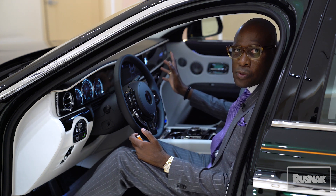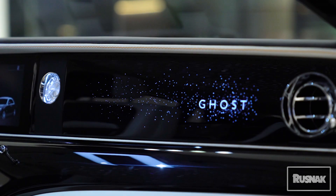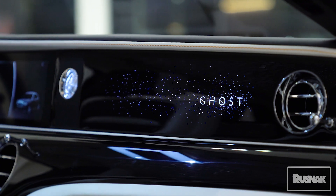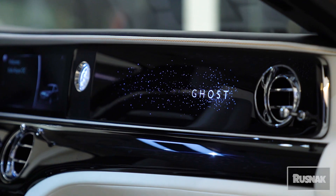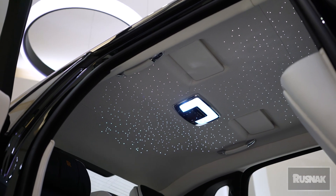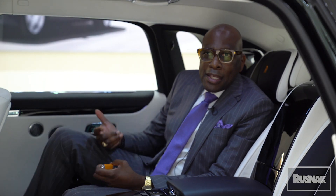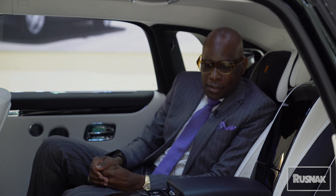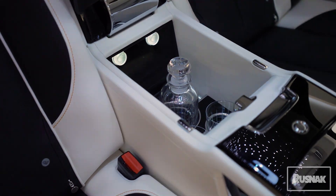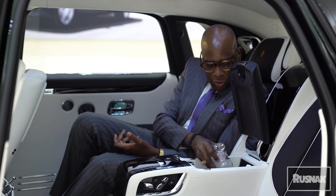One of the new things we added to the dashboard on the new 2021 Rolls-Royce Ghost is the starlight on the dashboard — 850 starlights, which matches the starlight in the roof. It makes the car look extremely stunning and impressive inside. I have my Rolls-Royce crystal bottle and my Rolls-Royce glass for me and my guests.